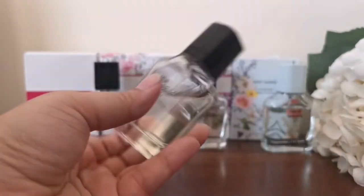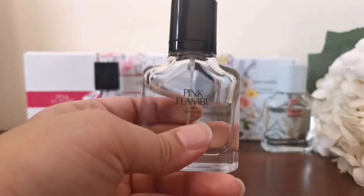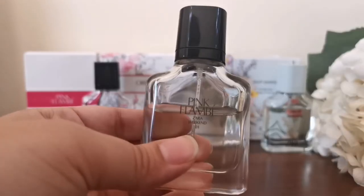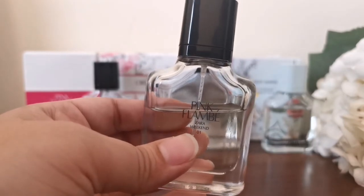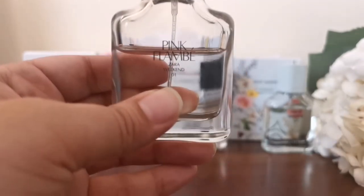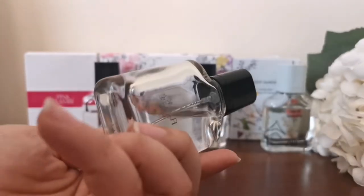These are simple-looking bottles — nothing special about the design. Now for the main thing: Zara Pink Flambé is a close dupe for Viva La Juicy by Juicy Couture. That's a famous perfume with a very good sensual, feminine fragrance, and this Zara one smells like it. If you're on a budget and need a dupe for Viva La Juicy, this is what you should purchase.